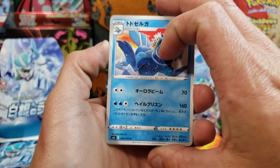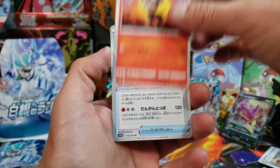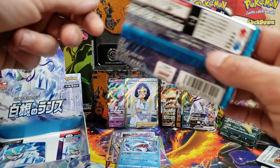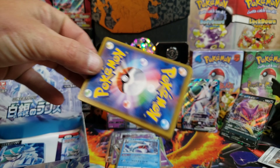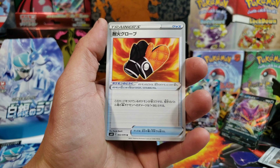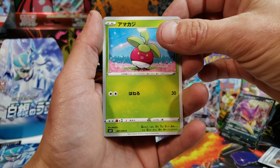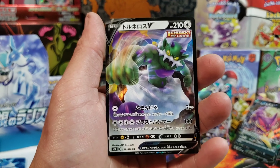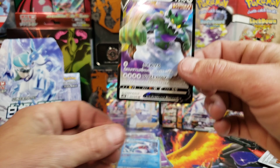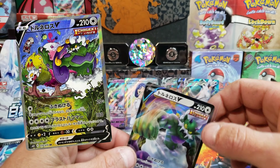I appreciate you guys for watching the video. Let me know what you guys think of the Japanese cards. If you've only opened English, you'll see there is a difference in the texture on the textured cards. You can have an English card and a Japanese card side by side — the same exact card — and the texturing is a little bit different. I definitely recommend it if you haven't tried Japanese cards yet. We got the Tornadus V card — shout out to the homie Unlisted Leaf, that's his homie right there. There's a nice alternate art of this as well.